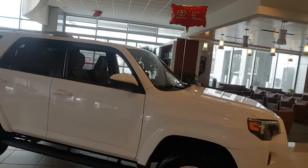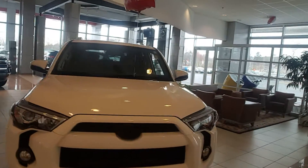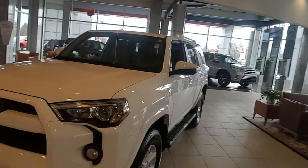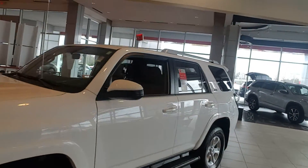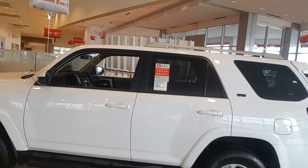This particular one does have running boards. This one's got the red brake calipers, blacked-out badging. This one is also rare — it has a KDD suspension. This one is not an SR5 premium; this one is just an SR5.